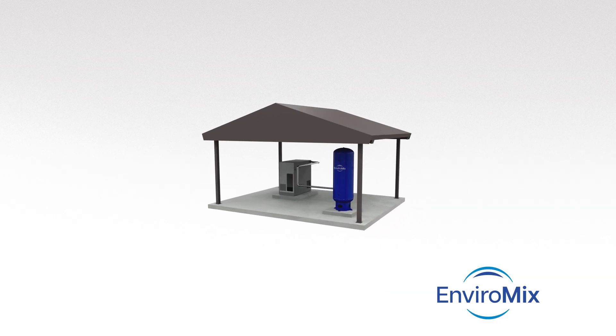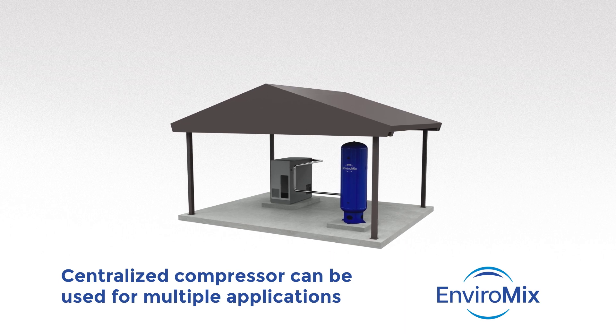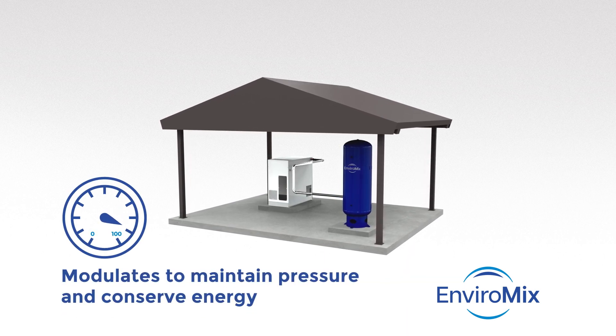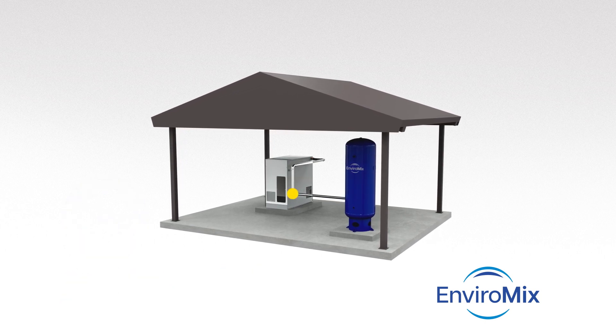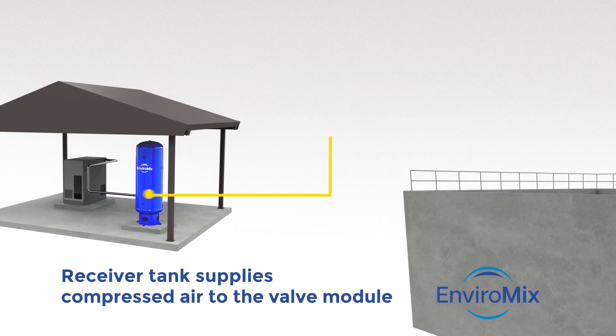Biomix starts with a centralized compressor that can be used for multiple applications. The compressor, which uses ambient air, modulates to maintain system pressure while conserving energy when demand is low. Charged by the compressor, the receiver tank supplies compressed air to the valve module.